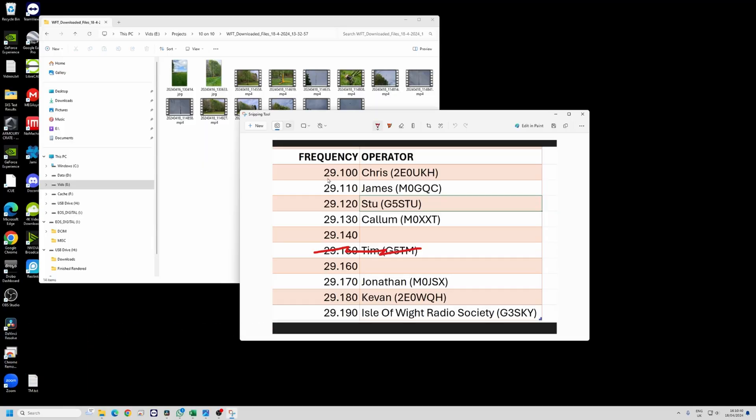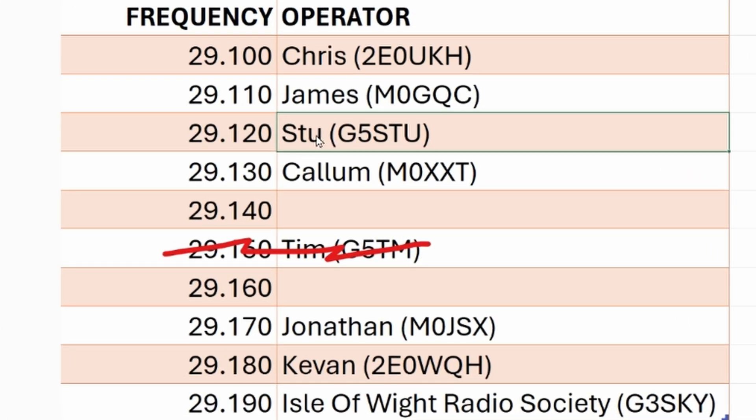I announced at the beginning of the week that we're having a 10 meter blast on FM. I've worked out what the frequencies are and I've got a list on the screen here — you can freeze frame and have a look at that — but I'll be on 29.130. James says he's probably going to move, he thinks that might be too close.